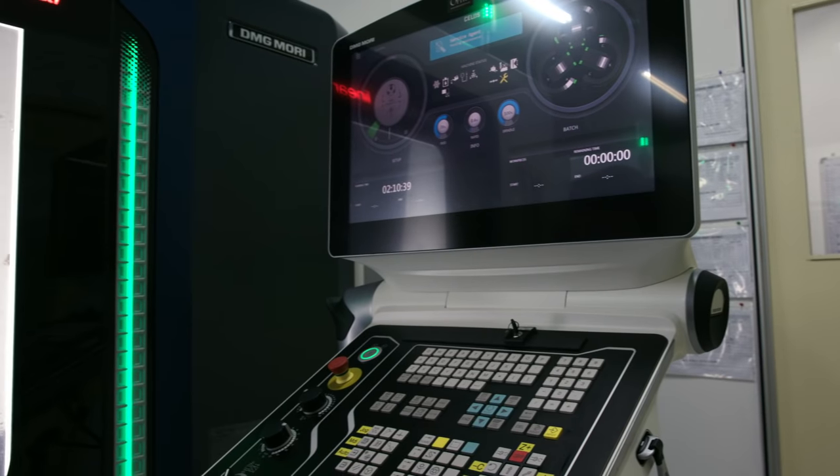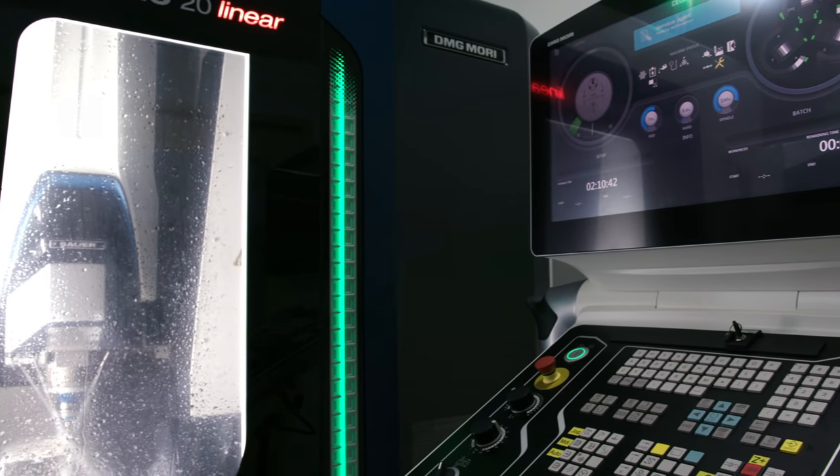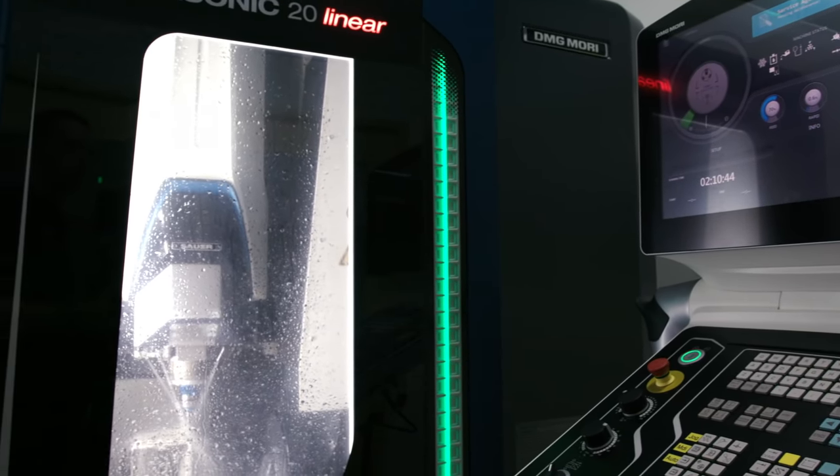CNC equipment can also be used to machine a wide range of demanding materials. In addition to optical glass, Edmund Optics can machine ceramics, corundum, tungsten carbide, and even composites.